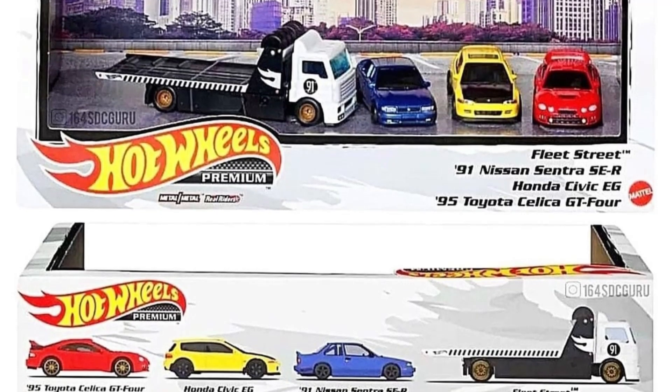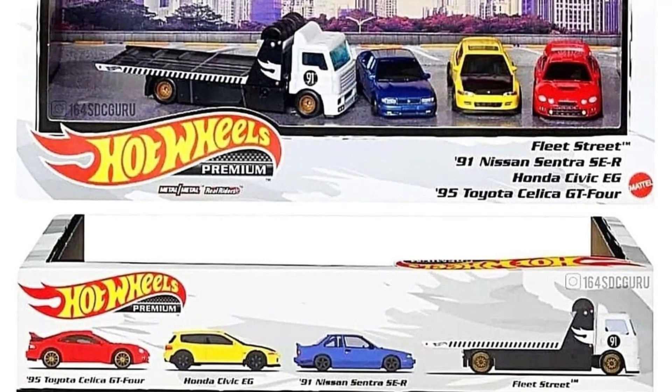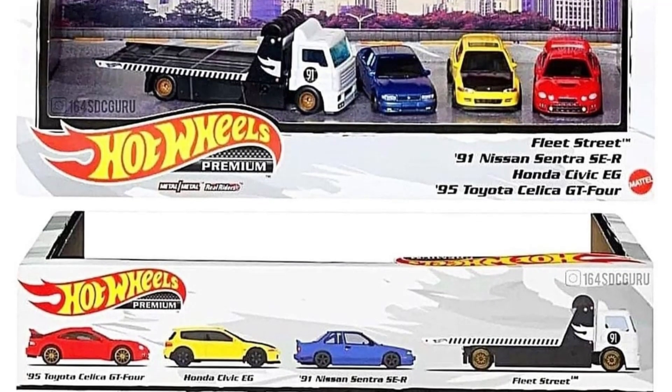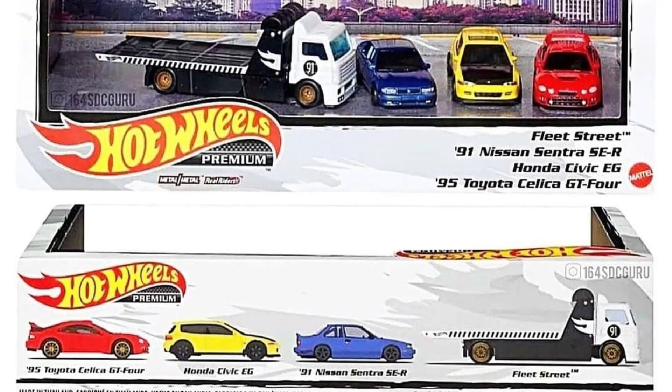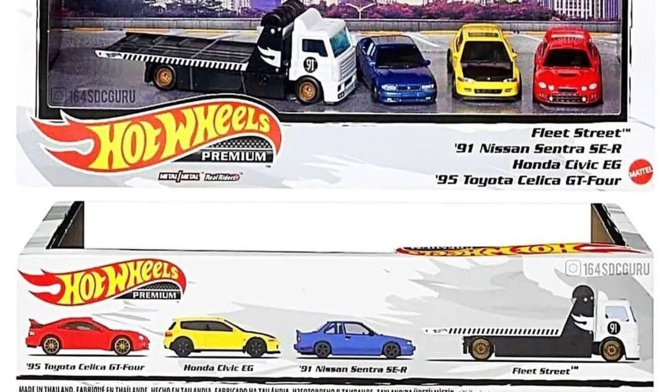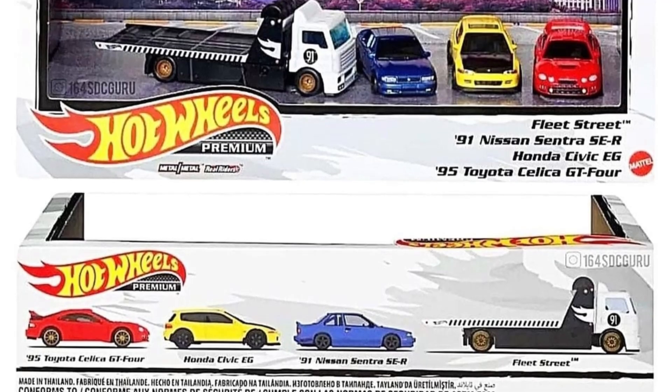To be honest, this is one of the best Car Culture Premium Display Sets that Hot Wheels has released. Maybe it's because I'm JDM-biased, but the cars in there are absolutely beautiful. So what do you think — is this a must-have? I bet it is. Let me know, leave a comment down below.